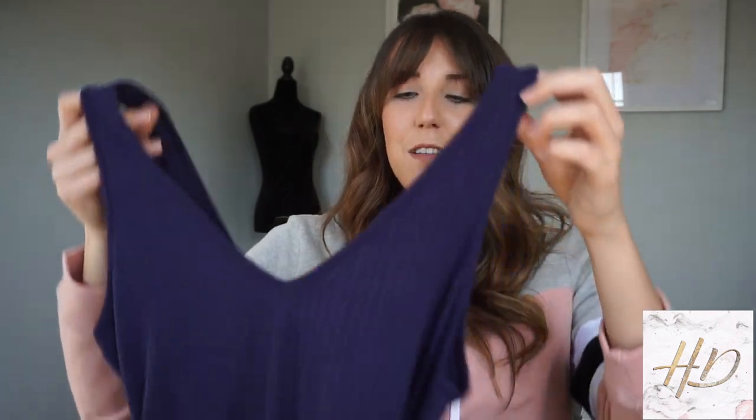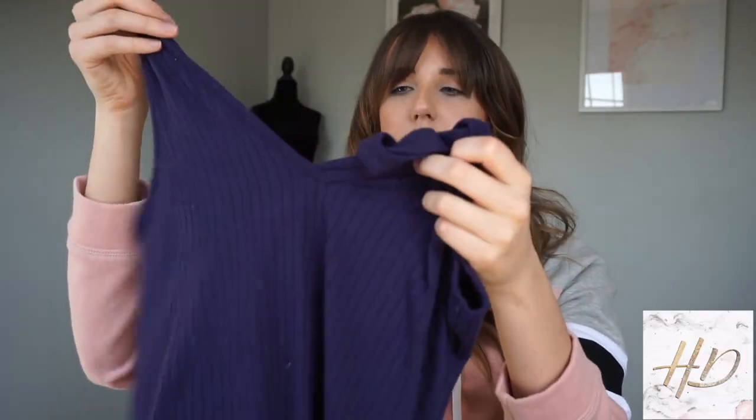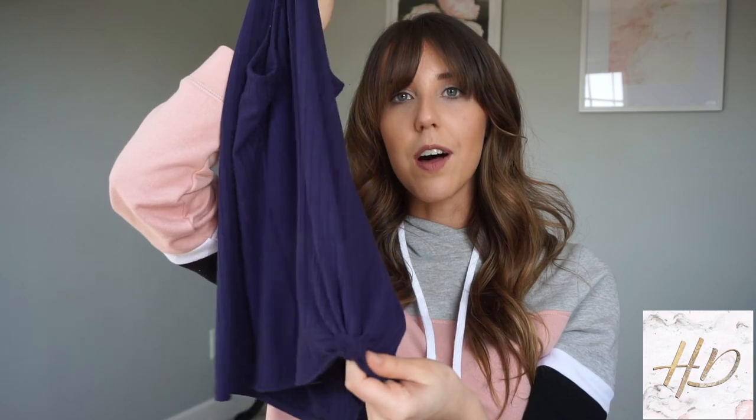For the second outfit, I got this navy blue tank top that is so comfortable. I think it's so pretty and just really light and airy — perfect for spring and summer. It has a V in the front and the back, which I love, and it also has a little tie at the front.